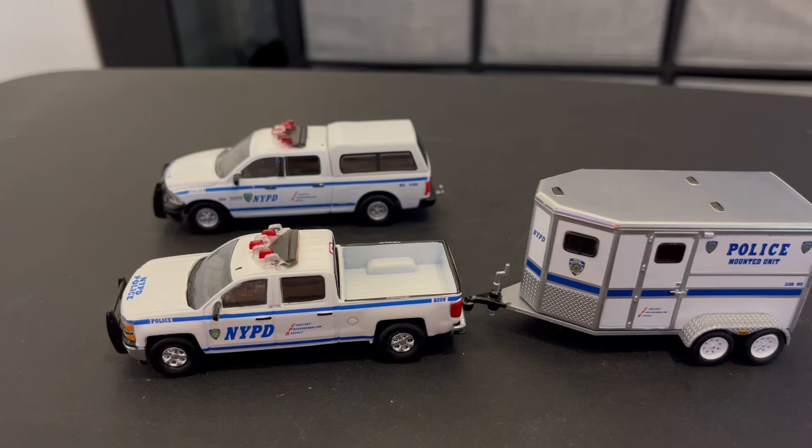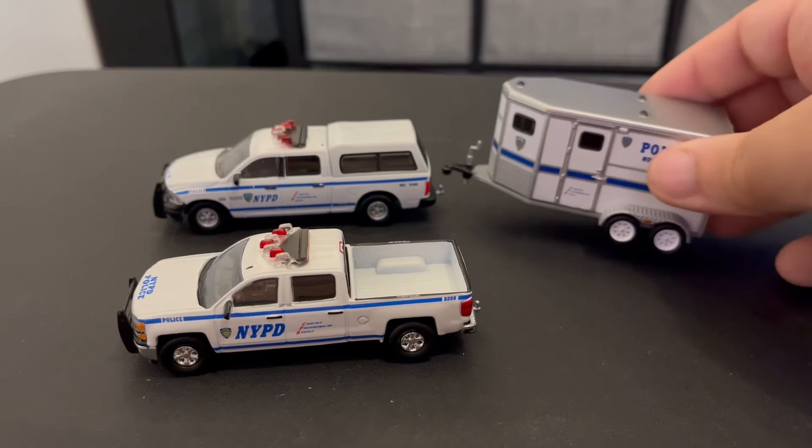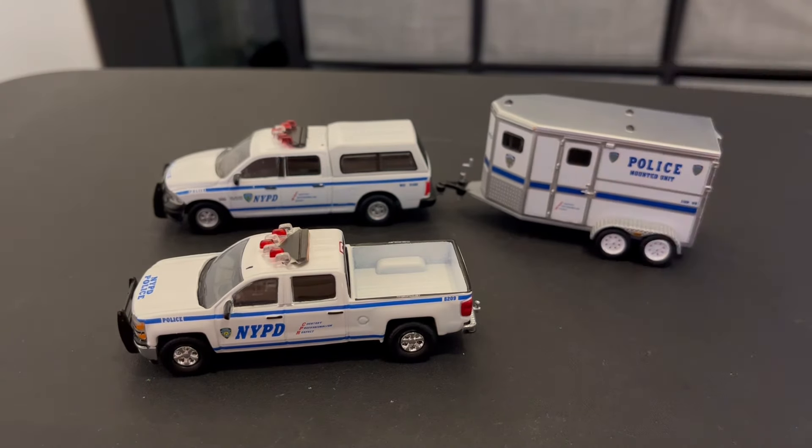Well, that is pretty much it for this video, guys. I hope you enjoyed it, let me know what you think in the comments. These are the newest vehicles for the NYPD fleet. Thanks for watching.